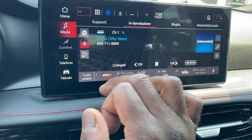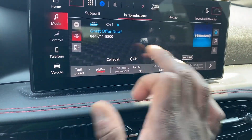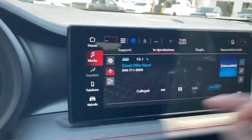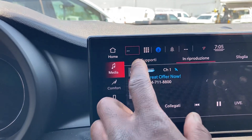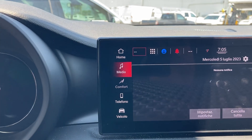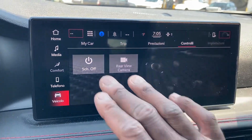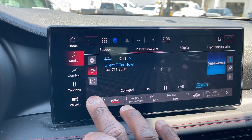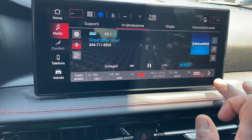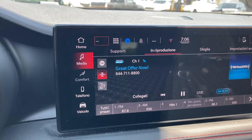Satellite radio as well. Got plenty of channels whenever you want. Temperature profile, Wi-Fi hotspot, connect your Bluetooth phone. So many channels — AM, FM, news, sports, whatever you name it, they got it.